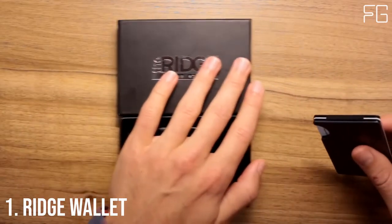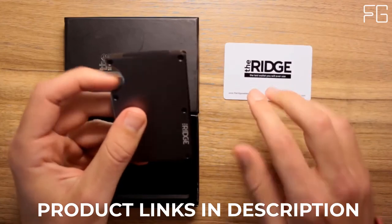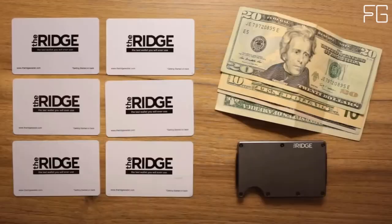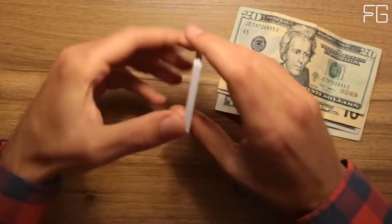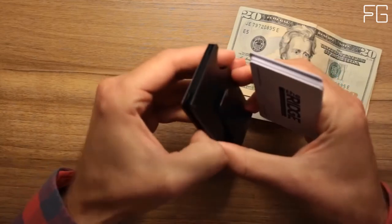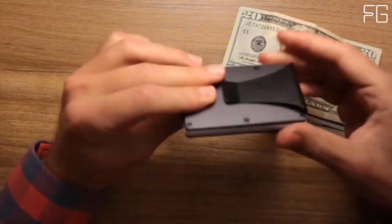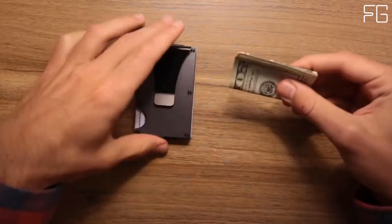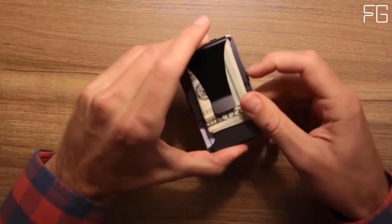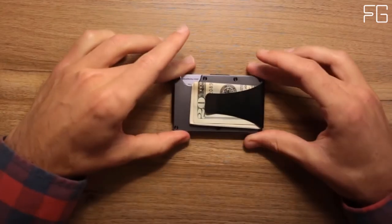At Number 1: Ridge Wallet. The Ridge is a minimalist, RFID-blocking wallet — a better way to carry cash and cards. Slim, RFID-blocking wallets that are guaranteed for life. The main cardholder uses elastic to expand and hold up to 12 IDs and credit cards. The typical leather bifold gets packed with faded receipts and unnecessary cards, resembling something more like a suitcase than a wallet. The Ridge is minimalist without being limiting — it's about carrying less but always having what you need, built with a focus on design and functionality.